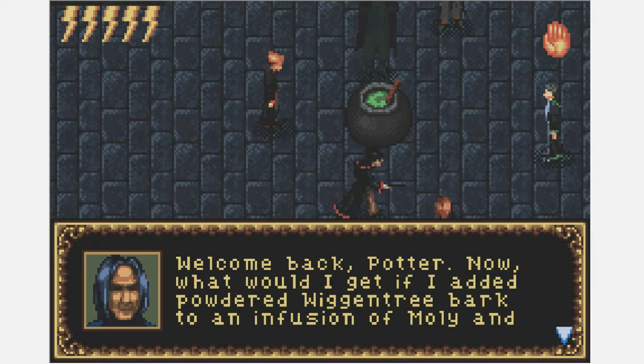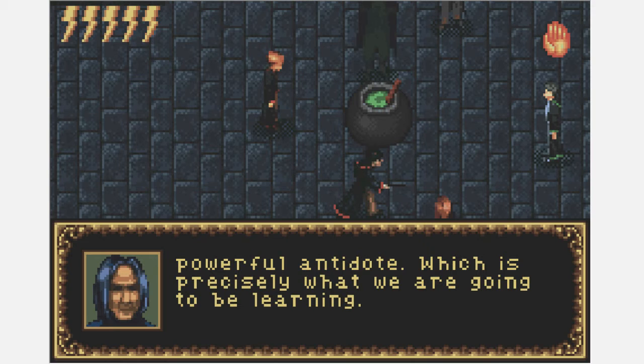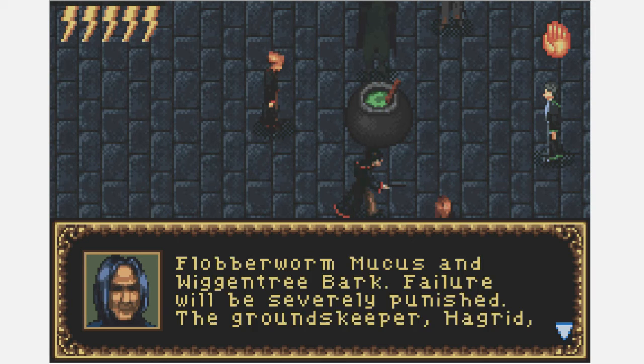'Welcome back, Potter. Now — what would I get if I added powdered Wigan tree bark to an infusion of Molly and Dittany, and then stirred in one pint of Flabberworm mucus?' A really bad smoothie. 'I don't know, sir.' 'Tut tut — fame clearly isn't everything. The answer, of course, is the Wigan Will Potion, a powerful antidote, which is precisely what we are going to be learning for our next lesson. I want you all to collect the following four ingredients: Dittany, Molly, Flabberworm mucus, and Wigan tree bark. Failure will be severely punished. The groundskeeper Hagrid may be able to help you with the first ingredient. Class dismissed.' I just accidentally fired a spell — premature ejaculation joke.